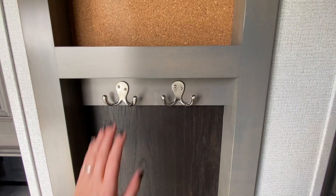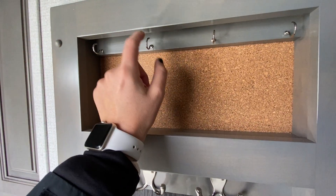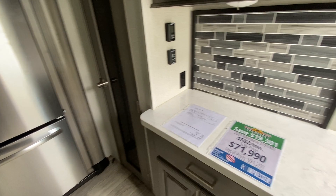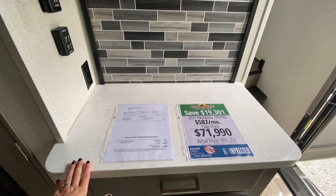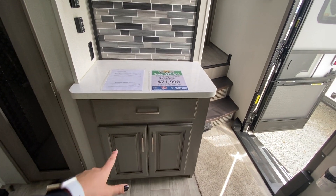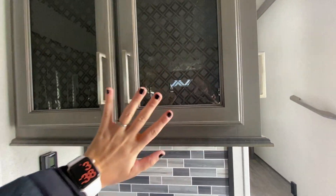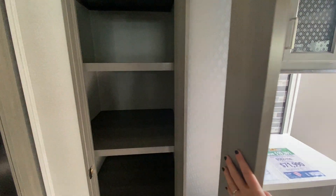Coming down the steps we have a coat hanger hook — you can hang your coats, dog leashes, keys, all that type of stuff. This is our kitchen area. To the right of the steps we have our coffee bar, perfect for your coffee maker, air fryer, or any electronic kitchen goods, with storage below and above. All the cabinets here in the kitchen have a really nice textured diamond-style pattern.